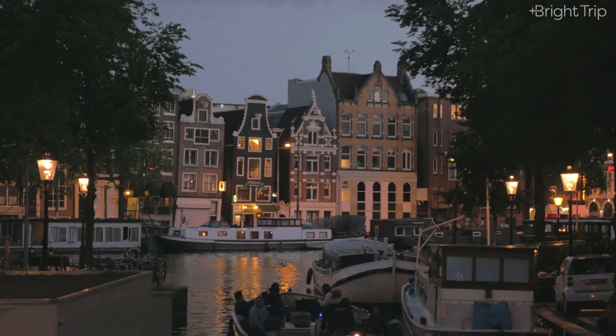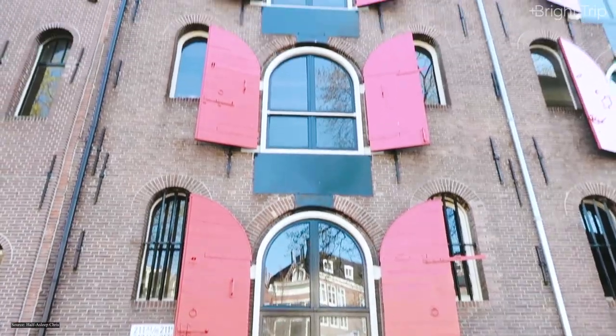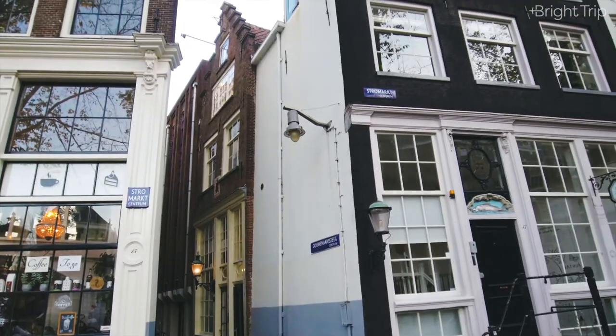You've probably seen Amsterdam's famous canal houses many times. They're known for being cute, narrow, and charmingly, uniquely Dutch. What you probably don't associate them with is the genesis of modern capitalism. Let me explain.